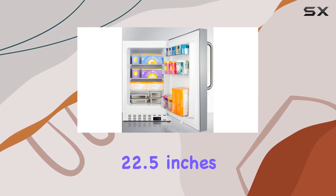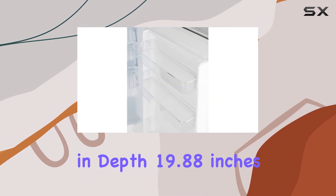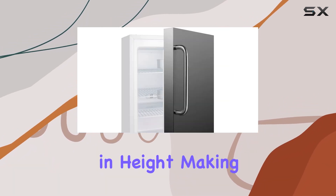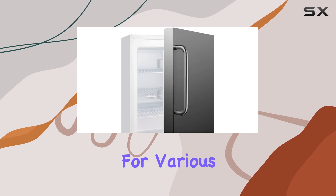In terms of dimensions, this unit measures 22.5 inches in depth, 19.88 inches in width, and 31.75 inches in height, making it suitable for various kitchen layouts.